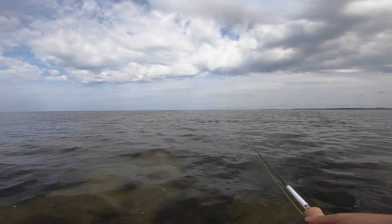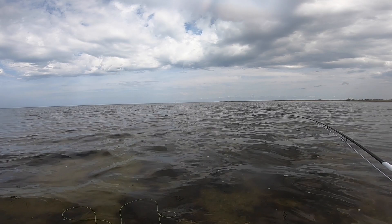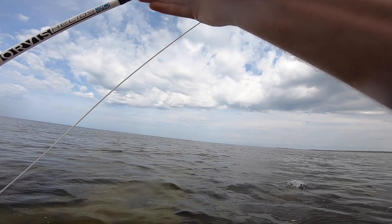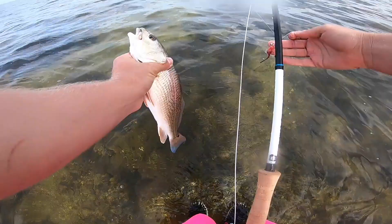Got one! He destroyed it! All right y'all, on a fish - second one of the day. Little red - dang, he destroyed it! All right y'all, second redfish on the fly!